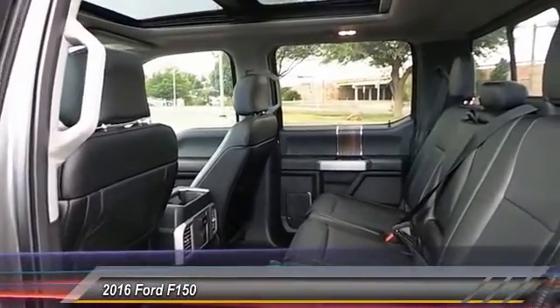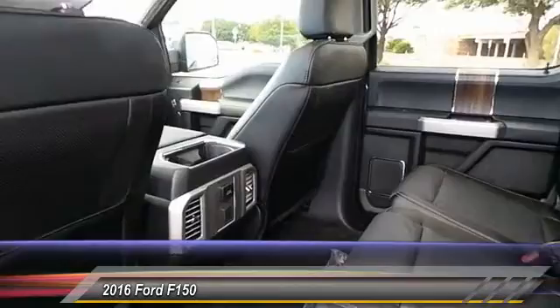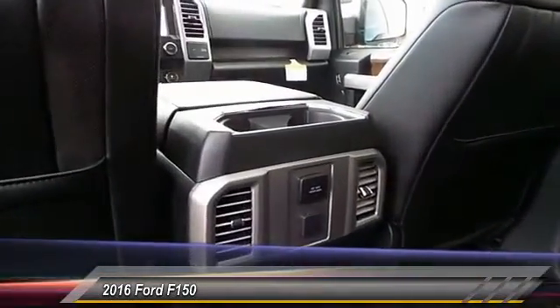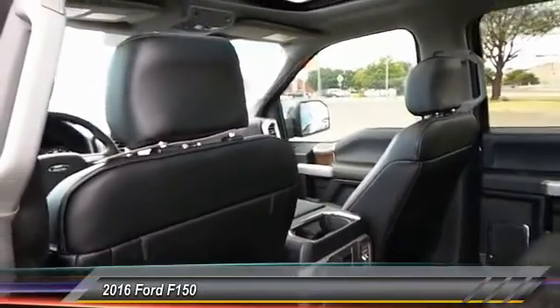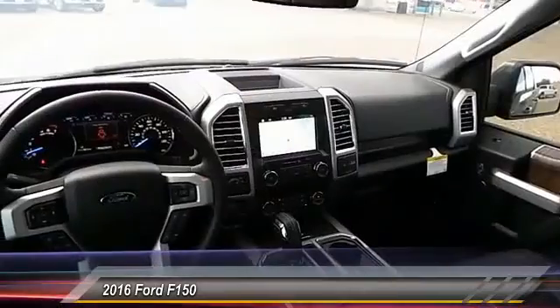Here are some of this vehicle's great options: heated seats, power sunroof, navigation system, backup camera, center armrest, power door locks, power windows, center console.